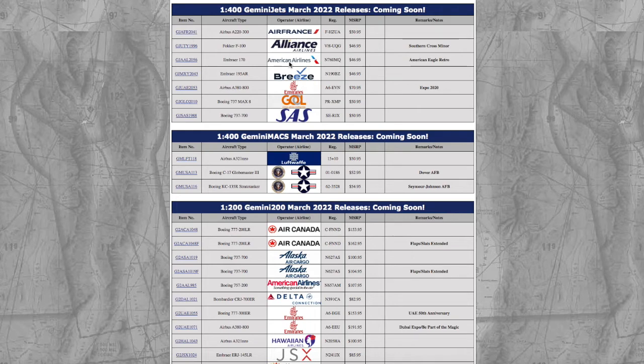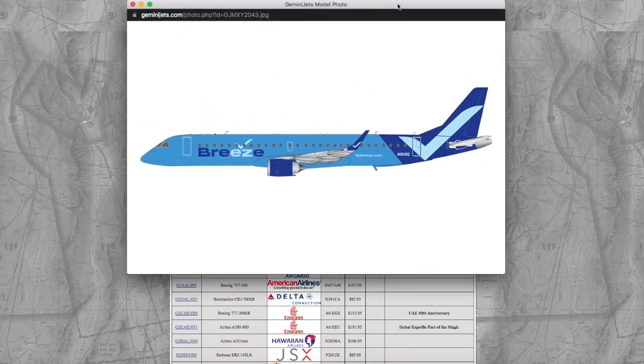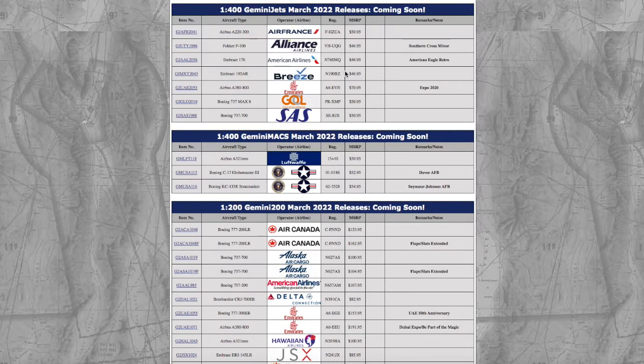Moving on, we finally have a Breeze model from a model manufacturer — a Breeze Embraer E195. I know this one's going to sell really fast, because not only is Breeze a new airline, but they've recently just expanded to 30 destinations. Registration is N190BZ, and it's $46.95.